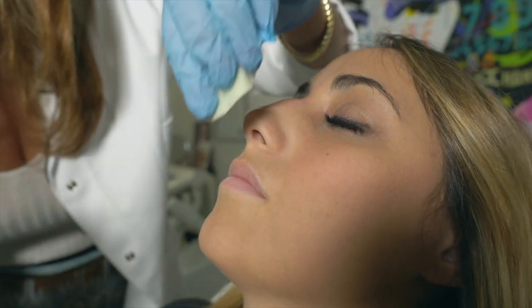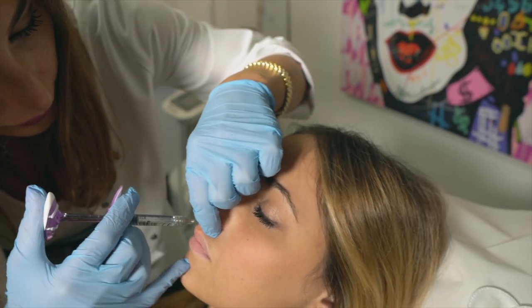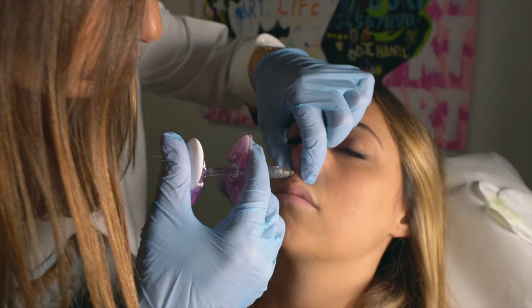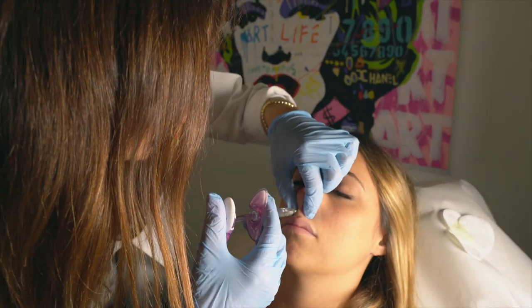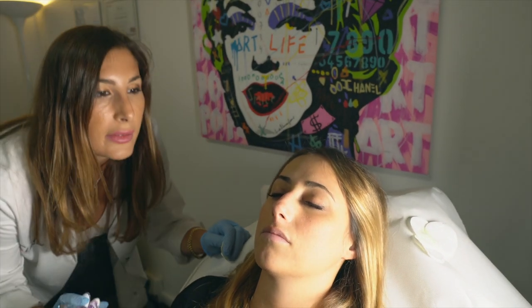Iniziamo con la prima zona. Resisti — una piccola iniezione. Mettendo un po' di acido ialuronico a questo livello, andiamo a bloccare anche la discesa del naso, della punta del naso quando la paziente sorride.